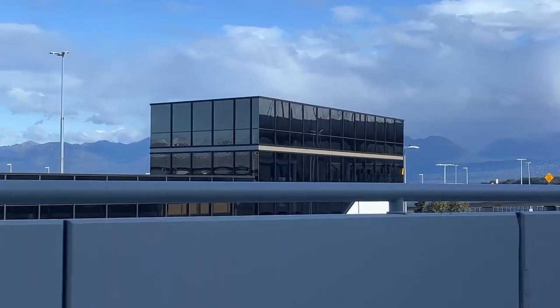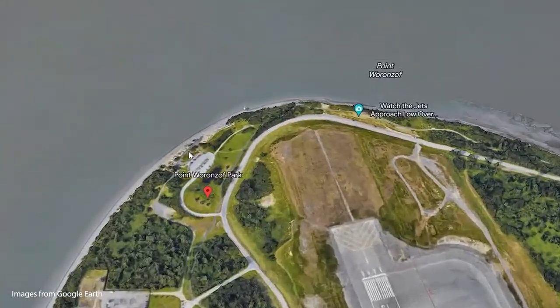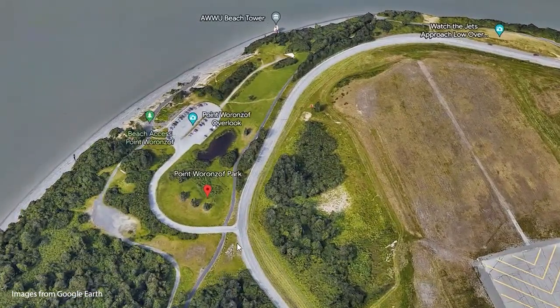If you love planes like me, you cannot go to Anchorage without visiting Point Woronzof Park. This is such an amazing plane spotting location, and there is a huge variety of planes — you will never get bored.